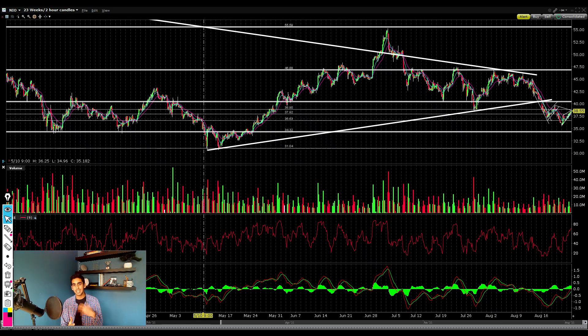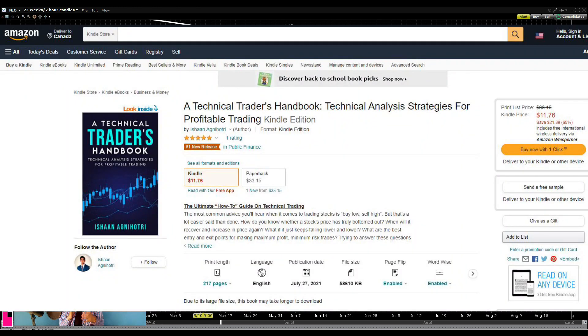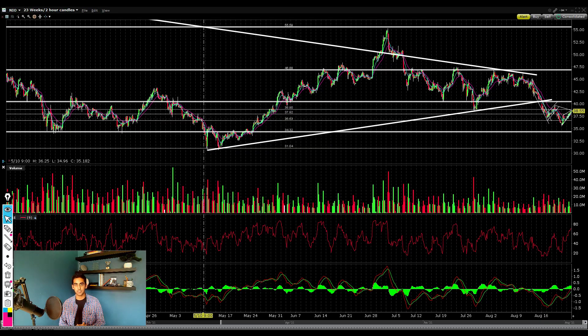That's the video, guys — those are my strategies and the key things to watch to see if Neo is in a real rally or a false rally. Be sure to like and subscribe if you enjoyed this in-depth technical breakdown, and be sure to get my new book, A Technical Trader's Handbook, on Amazon. I'll see you guys in the next one.